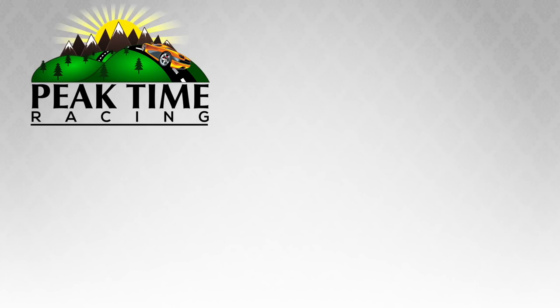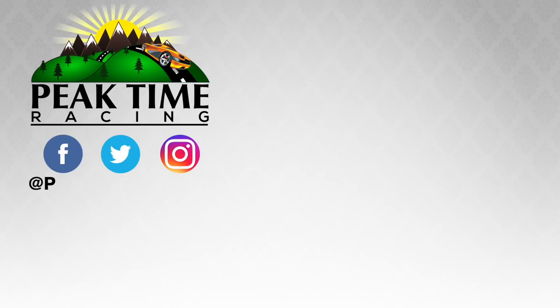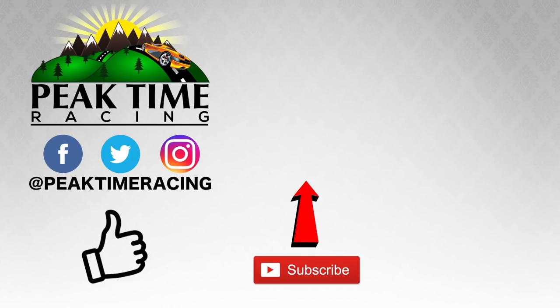Thanks, Peak Timers, for watching this video. Make sure you follow me on Facebook, Twitter, and Instagram. And don't forget to subscribe and throw this video a like. I'll catch you guys on the next video. Bye-bye.